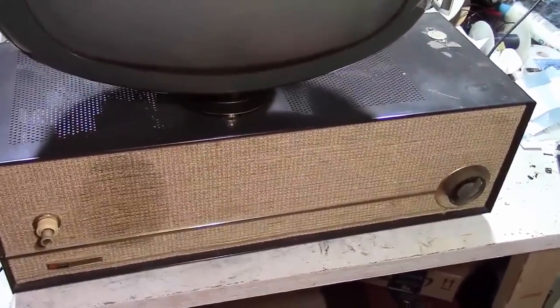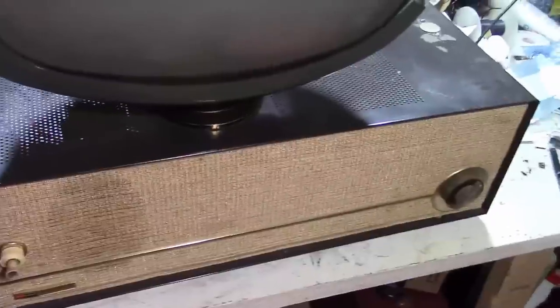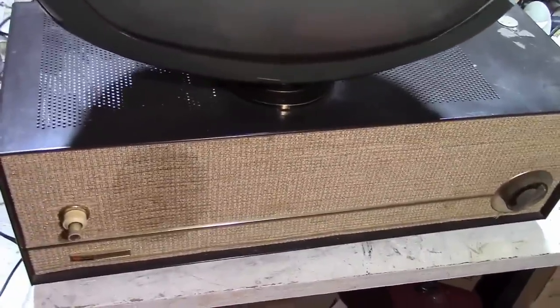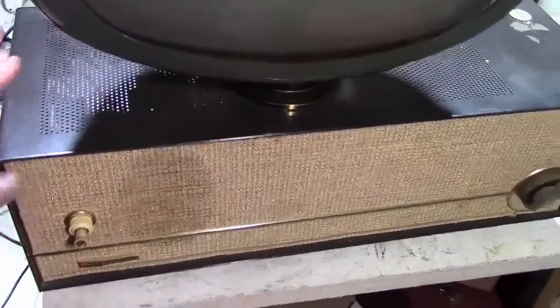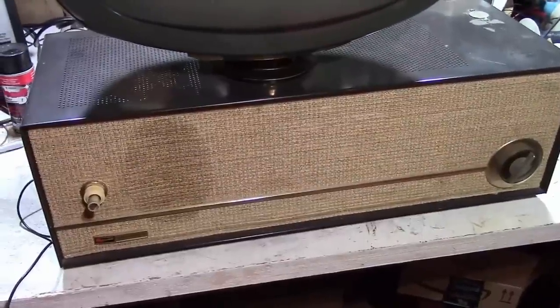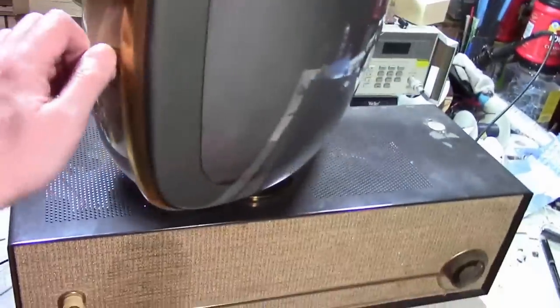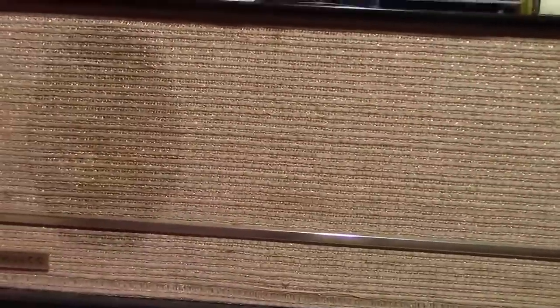I got this Predicta Debutante with an original stand at a very reasonable price — you could call it a Christmas present because that's right around when I got it. I won't bore you with all the details since I actually restored an identical Predicta Debutante not too long ago, but I wanted to give you a brief look. This was the bottom-of-the-line model, but some people like it better because it's the most sleek — it doesn't have the arms on the side. It is a 17-inch metal cabinet.